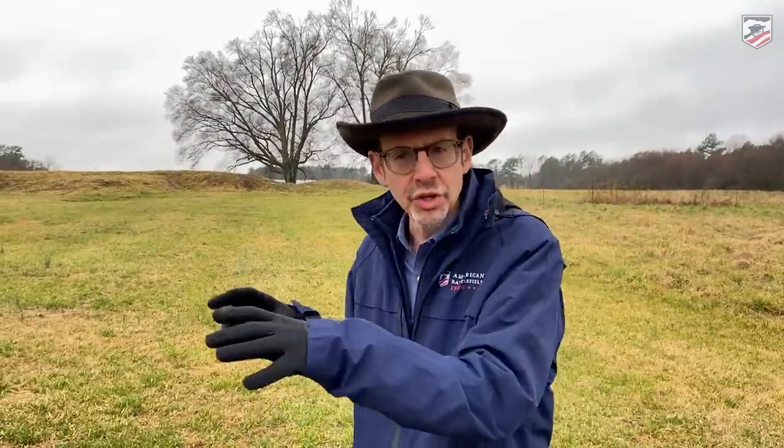Here we are at a place that everybody needs to come when they visit Petersburg. A lot of people just go through the main parts of the park, check out Fort Wadsworth, walk the breakthrough battlefield, or maybe go to Pamplin Park — but a lot of people skip this place: Confederate Fort Gregg, known as the Confederate Alamo.